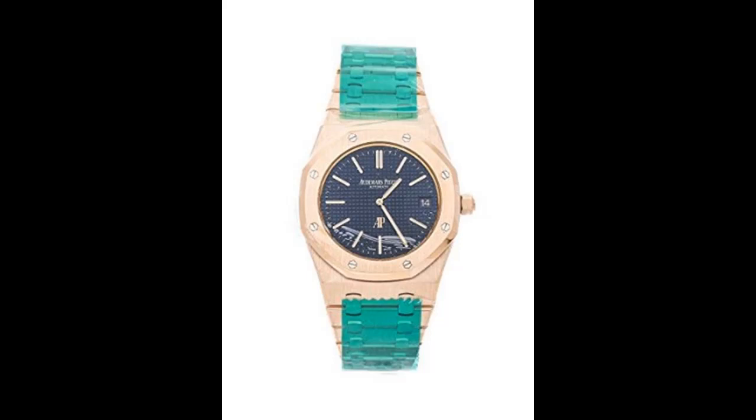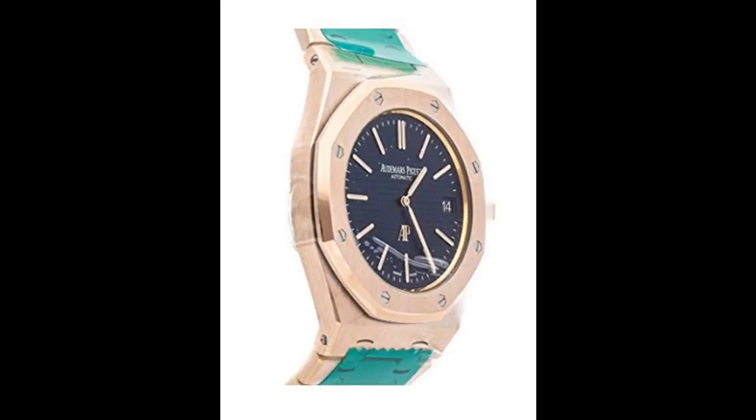Audemars Piguet Royal Oak Jumbo Extra Thin, reference 152020R001-240001.